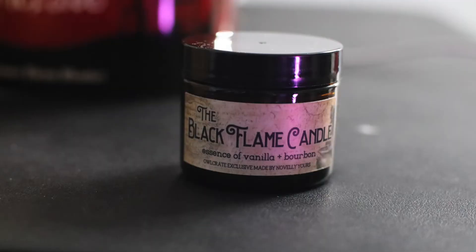Candles come pretty often in these and they're good, nice candles. The Black Flame Candle — essence of vanilla and bourbon. I've never had bourbon, which is a good thing. Don't do alcohol, kids. Just a hint — it doesn't have a harsh smell, it just smells like vanilla with some extra warmth to it. I'd hope it's warm, it's a candle.